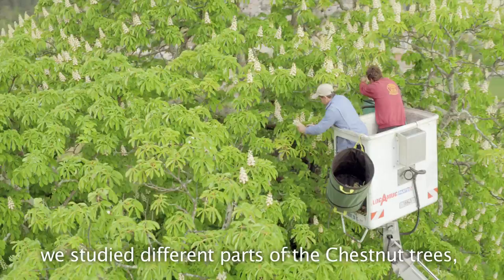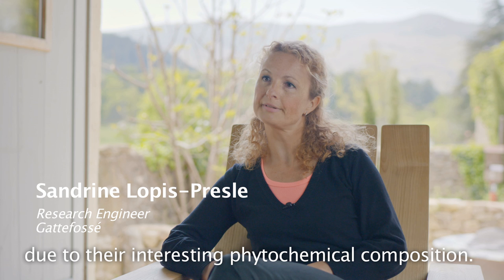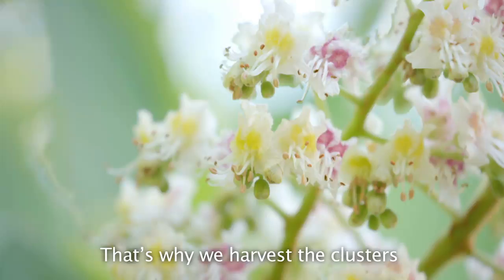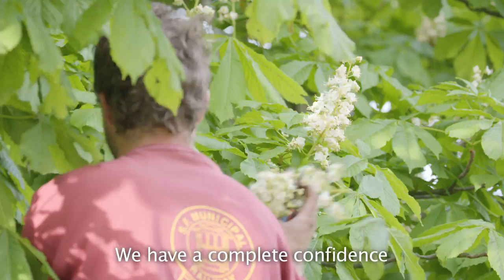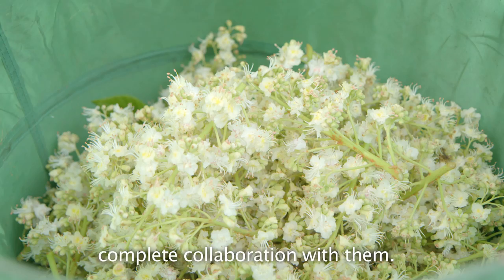À l'origine du projet, on a étudié différentes parties de plantes du marronnier, puisqu'on avait choisi l'Aesculus hippocastanum en sujet de recherche. Et on s'est dirigé vers les fleurs, qui avaient un intérêt particulier en termes de phytochimie. Au cours du projet, nous avons déterminé qu'il y avait une phase particulière intéressante au niveau de la thyrse florale, à savoir on récolte ces thyrses une fois que les fleurs sont complètement ouvertes. Les récoltants que nous avons choisis pour cette matière, ce sont des récoltants avec lesquels on travaille déjà depuis de nombreuses années, sur d'autres matières premières qui peuvent être sensibles. On a complète confiance dans ces récoltants, pour lesquels on échange beaucoup, c'est-à-dire que les cahiers des charges sont réalisés en complète collaboration avec eux.